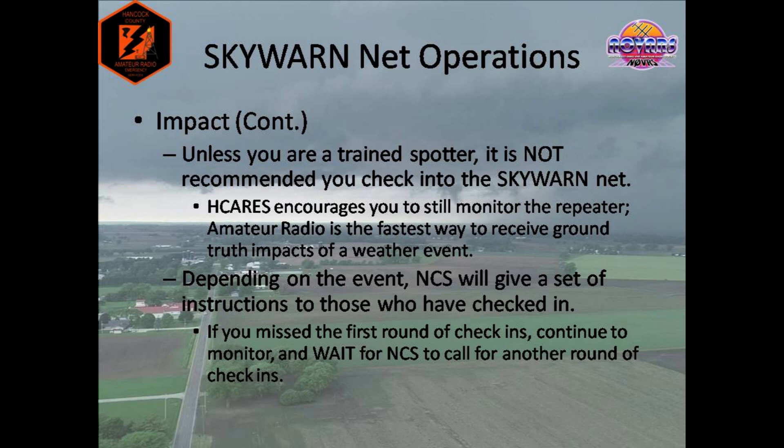Once check-ins are taken by net control, depending on the event, net control will provide a set of instructions to those who have checked in. There will typically be a condition code issued, which we'll get to in a couple of slides. There may also be some hazard-specific instructions that net control issues. If you didn't make the first round of check-ins, continue to monitor the repeater and wait for net control to call for another round. And remember, if you have emergency traffic, please call right away. At any point, any amateur operator with emergency traffic may break into the net and will be given priority time. To do this, wait for a break in transmissions, then give your call sign phonetically and state you have emergency traffic. For example, I would say: November 1, Oscar Fox, break for emergency traffic. Net control will immediately acknowledge you, and you may pass your traffic.